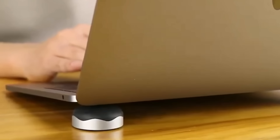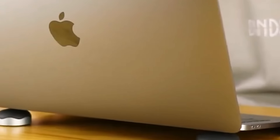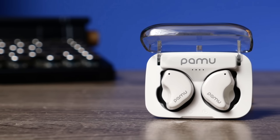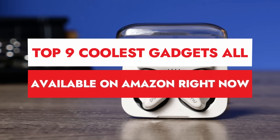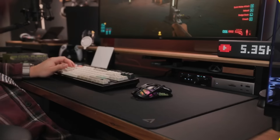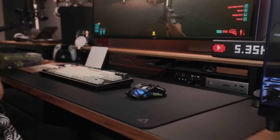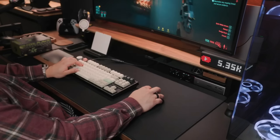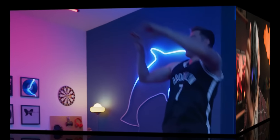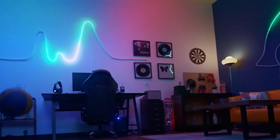Hey everyone! Welcome back to our channel, where we dive into the coolest and most innovative gadgets on the market. Today, we're counting down the top 9 coolest gadgets all available on Amazon right now. From smart tech to quirky gizmos, we've got something for every gadget lover. You can buy these gadgets from the links given in the description below. So let's get started.